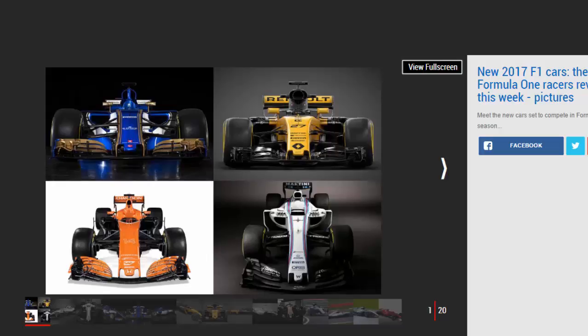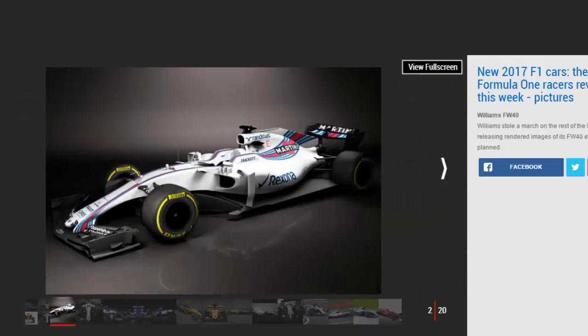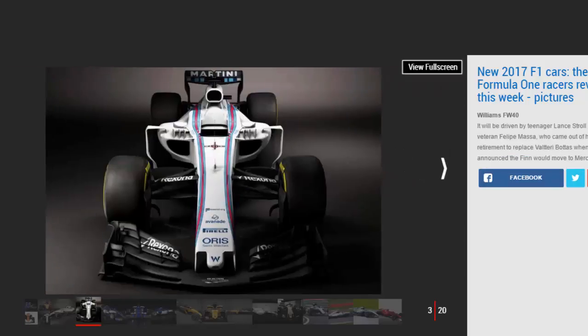World champions Mercedes followed Sauber, Renault, and Force India by pulling the covers off the car they hope will propel them to a fourth consecutive constructors title, a little over a month ahead of the first grand prix of the season in Melbourne, Australia. Ferrari and McLaren Honda followed suit on Friday morning, with the latter presenting a hotly anticipated orange livery in the wake of Zach Brown's succession to Ron Dennis as CEO of the Woking outfit.